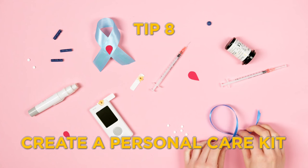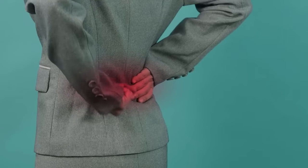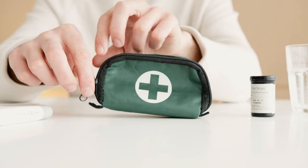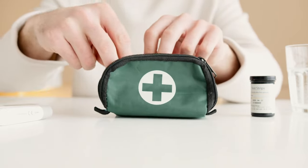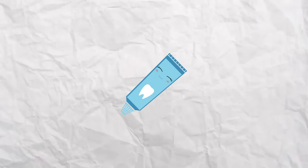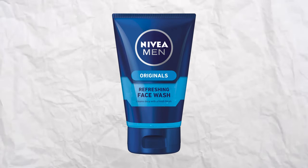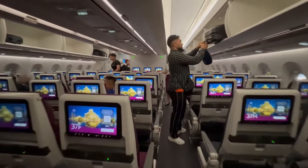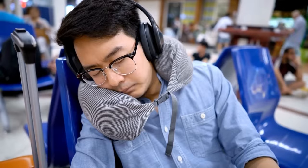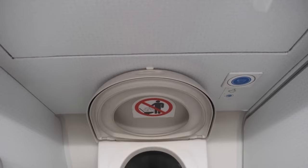Tip number eight: create a personal care kit. Long flights can take a toll on your body, leaving you feeling less than fresh. A personal care kit can be a game-changer in revitalizing your senses and boosting your comfort. Include items such as a toothbrush and toothpaste, face wipes, hand sanitizer, a small deodorant, and perhaps a travel-sized refreshing facial spray. These items don't take up much space but can make a huge difference in how you feel. Being able to freshen up at your seat or in the lavatory can help you arrive feeling refreshed.